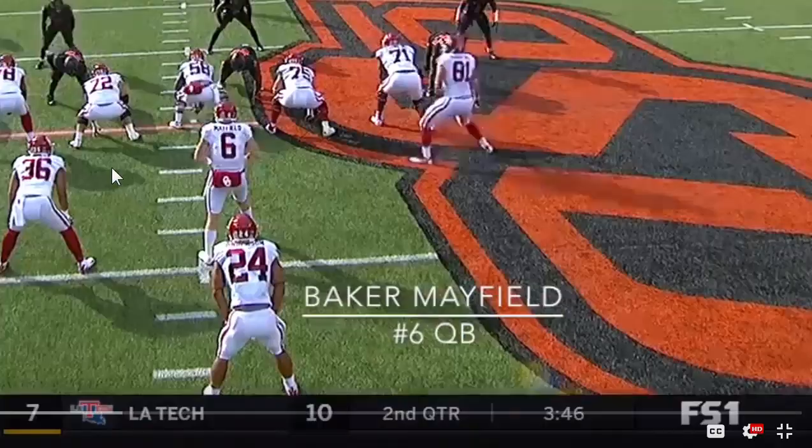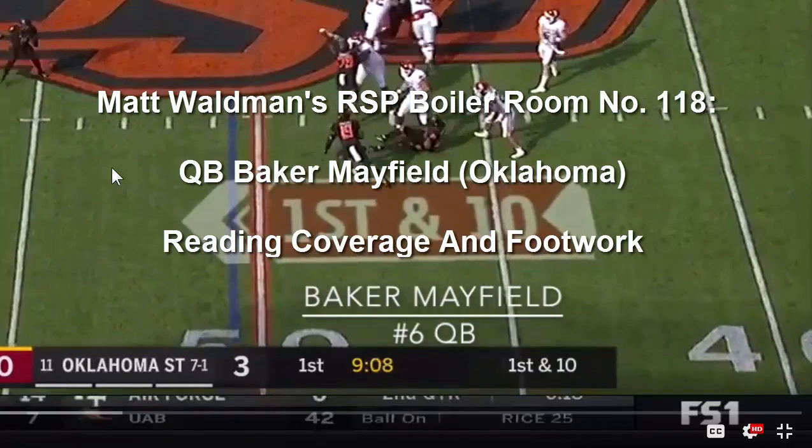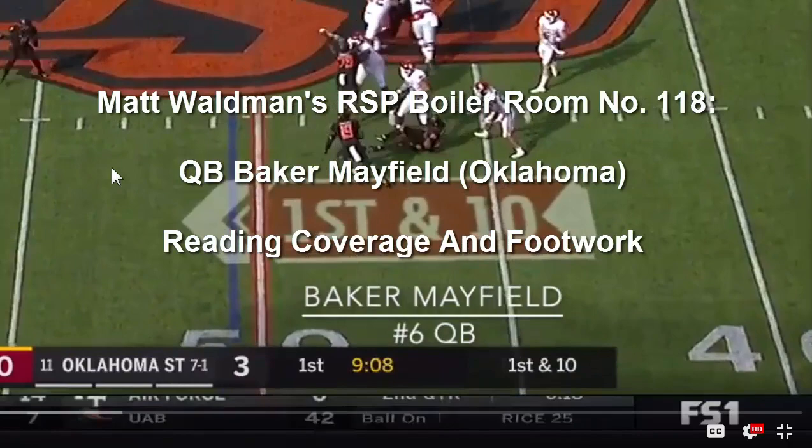He's certainly an interesting prospect and there's going to be a lot more we can talk about with him coming soon. You can check out more RSP Boiler Room videos at my YouTube channel, the RSP Film Room, and my blog at mattwaldmanrsp.com.